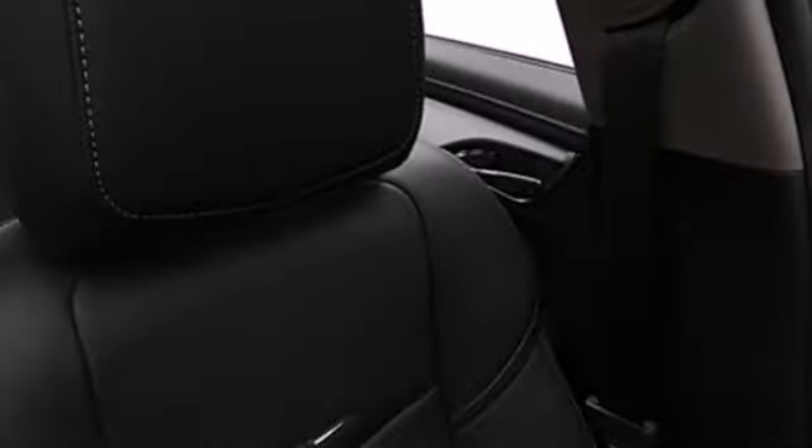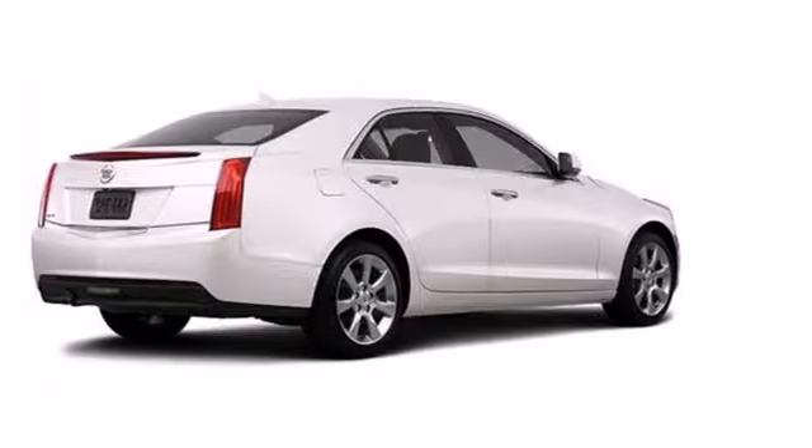With the ATS, there's no doubt you're getting the crème de la crème. It was named a Best Sports Sedan for 2013. Sometimes you just have to take the scenic route — take an intentional detour in this ATS today.